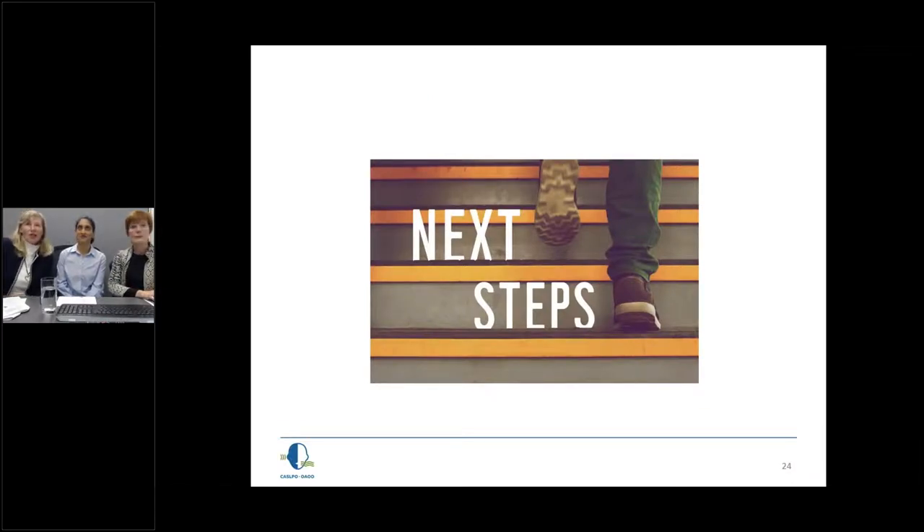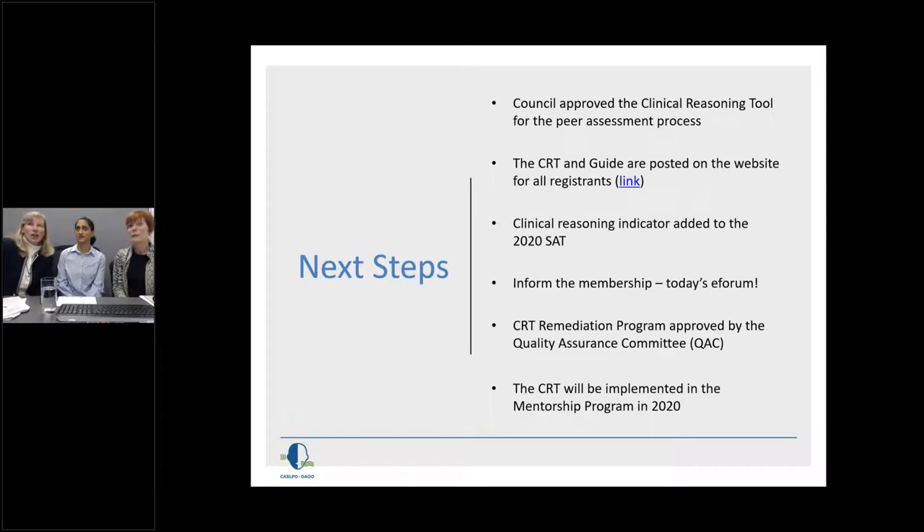As a result of the trial, we moved to have the council approve the clinical reasoning tool as part of the peer assessment process. It is now an essential part of the peer assessment program. The clinical reasoning tool and guide are posted on the website. As registrants, you can use it outside of the peer assessment process too — in many ways, such as discussing a complex patient with a colleague. Also new in 2020, there is a clinical reasoning indicator that will be part of all of our self-assessment tools.